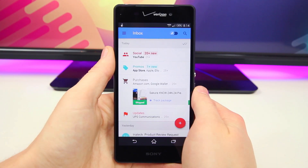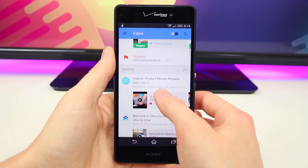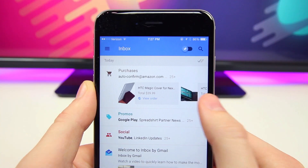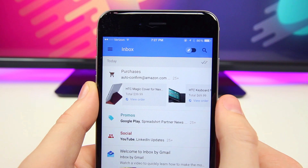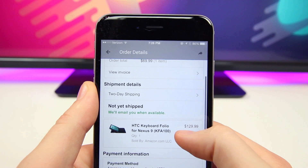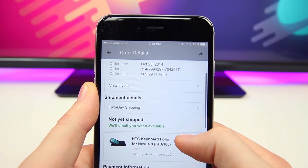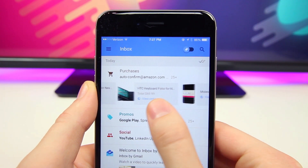The other really cool feature in Inbox is called highlights. You can see all sorts of stuff including updates, flight statuses, reservation details, and pictures without actually having to open up the email. Google does this for you, which is incredibly convenient and also kind of creepy, but the ability to glance at your inbox and see flight times or order updates without opening the entire email is really convenient and one of my favorite features.